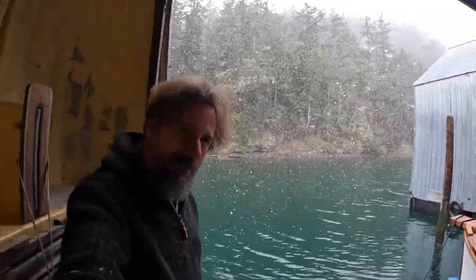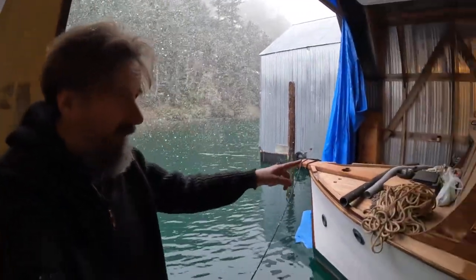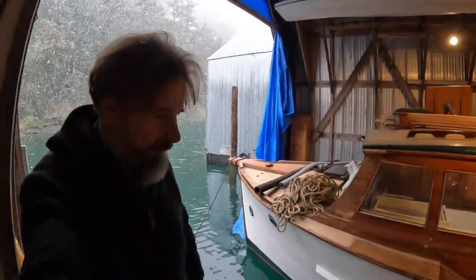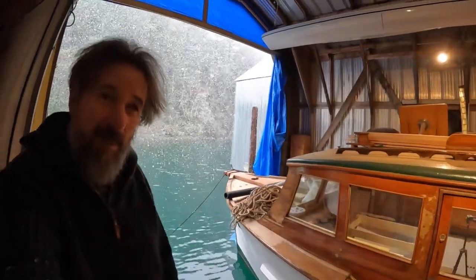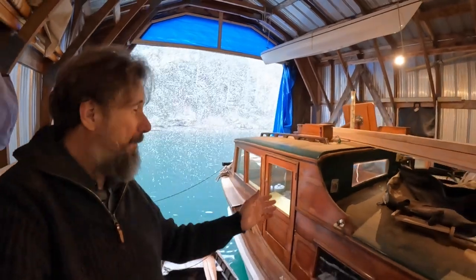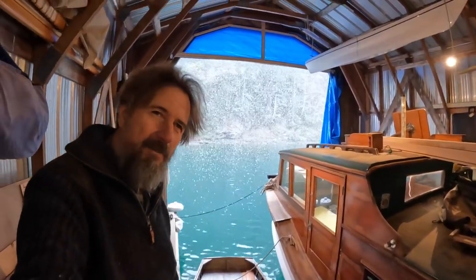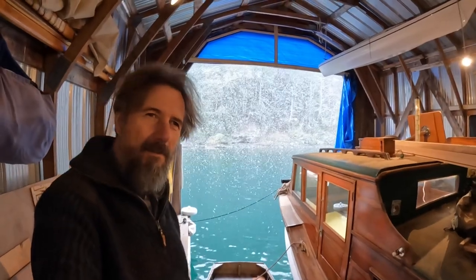Hello there and welcome to Travels with Geordie. If this is your first visit, my name is Peter Knowles and I live about half time on this little wooden motor cruiser here in Genoa Bay, British Columbia, along with the loving memory of my pup Geordie, all the while fixing it up for some pretty ambitious cruising. If that's the sort of thing you might find interesting, please consider sticking around and subscribing.